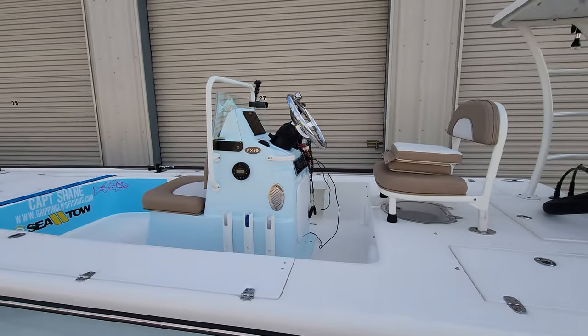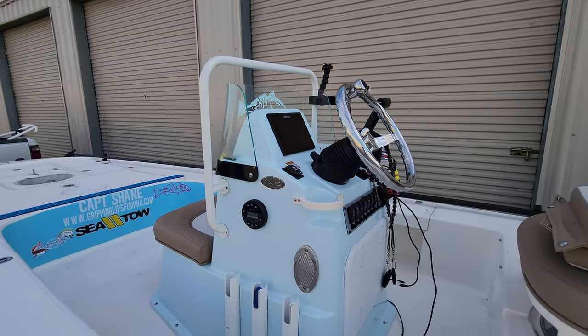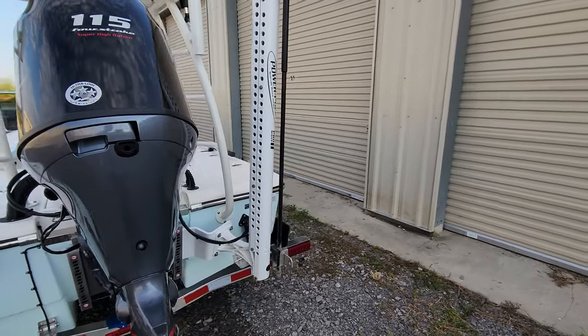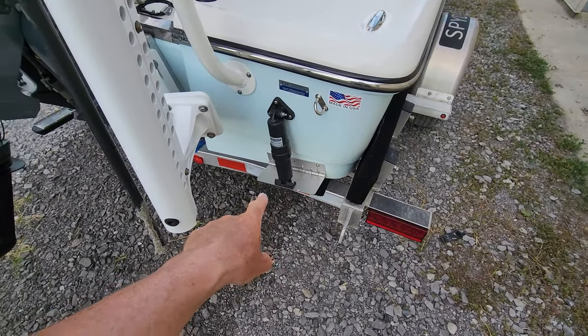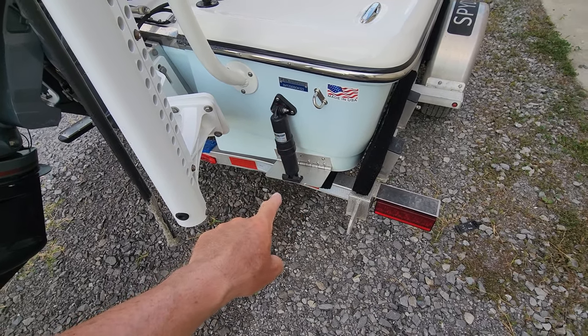This boat actually came equipped with everything except for the trolling motor. It came with a sound system, the Simrad 7-inch graph, a power pole — this one's got an 8-foot power pole, it's white, matches the boat, looks awesome — and trim tabs, which I use all the time.